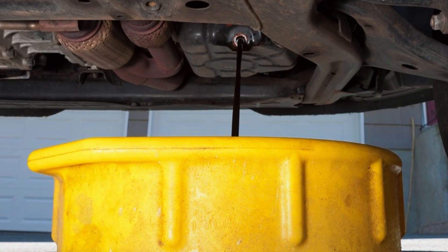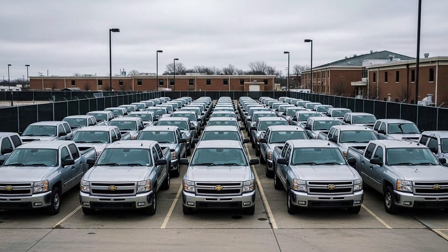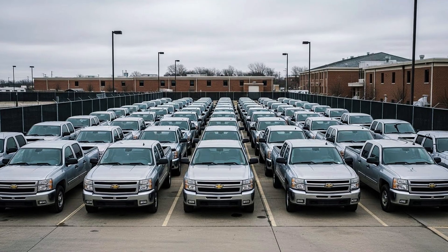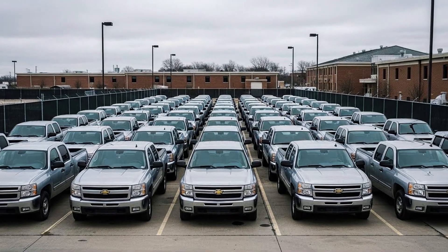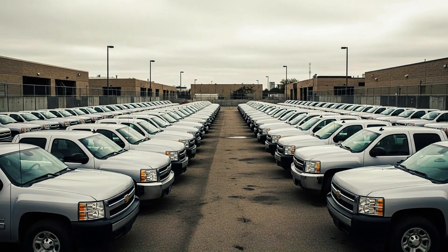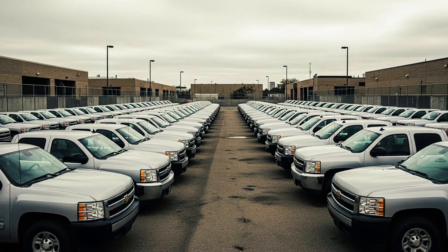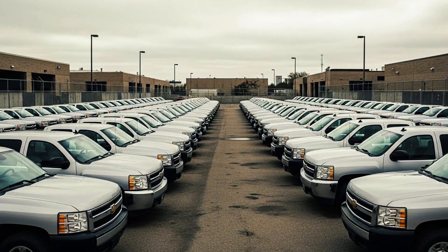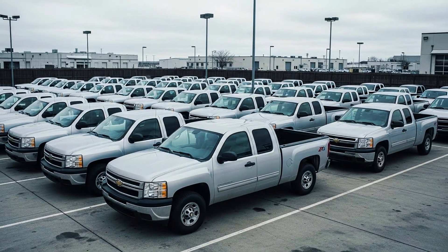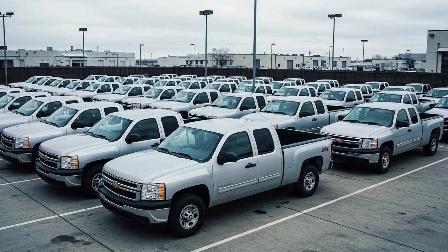Real fleet data: Dallas Police, 2008 Silverado fleet, transmission fluid every 50,000 miles — average lifespan 380,000 miles, some over 450,000 miles. A Texas utility company with a 150-truck fleet using the same protocol averaged 420,000 miles. A rental company quote: 'We change fluid at 50,000 miles religiously. Our 5.3-liter trucks routinely exceed 300,000 miles with zero major repairs.'